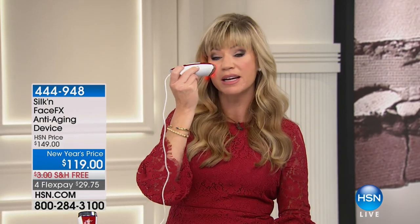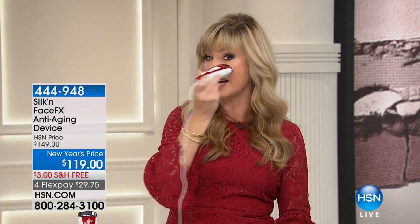Have you looked in the mirror and noticed that hollowness, why your eyes keep going back and back? The more that happens, the darker you're getting underneath your eye. The reason why is because you lost volume. Just a couple minutes around your eyes every day until you get where you want, then use this once or twice a week — or even once a month — for maintenance. This does what nothing else can do.